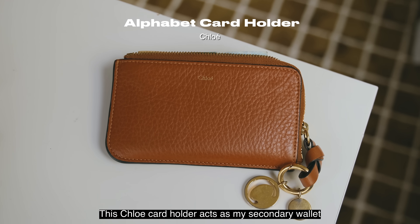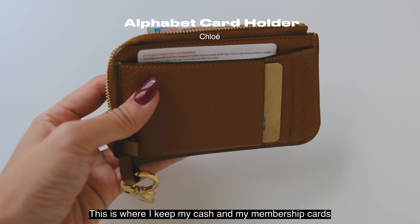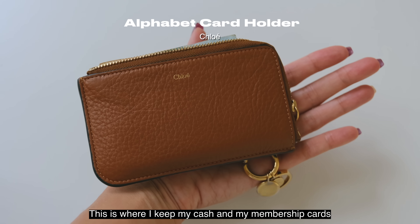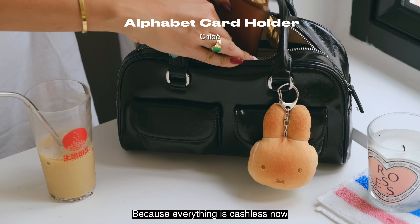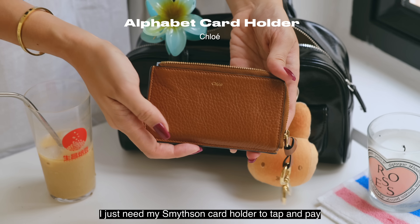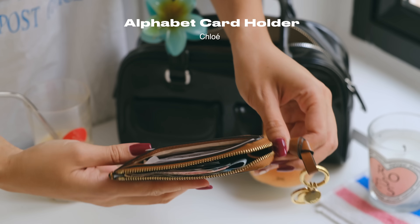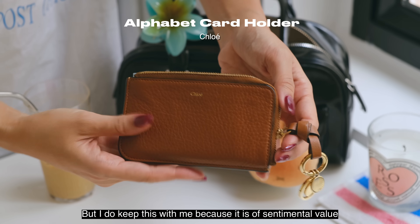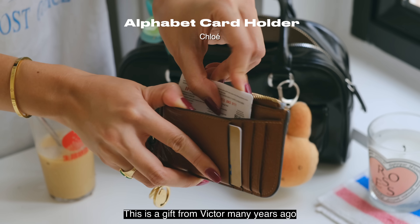This Chloe card holder acts as my secondary wallet. This is where I keep my cash and membership cards, but I generally don't reach for it much because everything is cashless now — I just need my Smythson card holder to tap and pay. I do keep this with me though because it is of sentimental value; it's a gift from Victor many years ago.